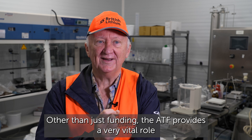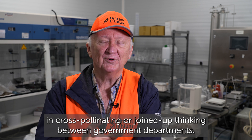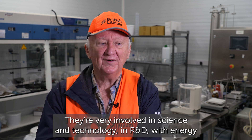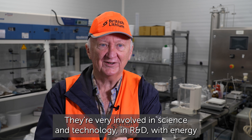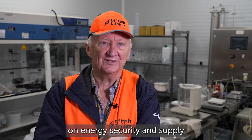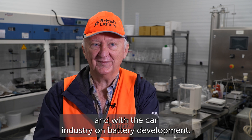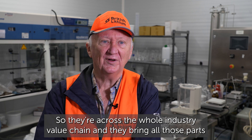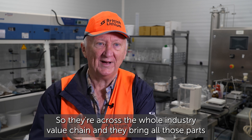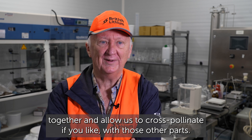Other than just funding, the ATF provides a vital role in cross-pollinating joined-up thinking between government departments. They're very involved in science, technology and R&D, with energy security and supply, and with the car industry on battery development. They're across the whole industry value chain and they bring all those parts together, allowing us to cross-pollinate with those other parts.